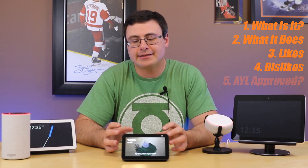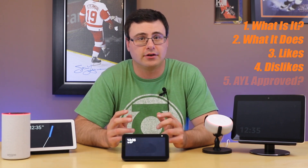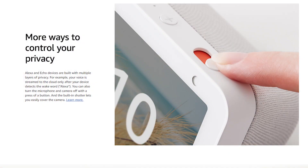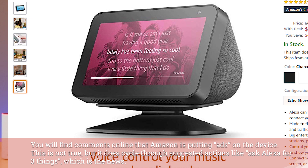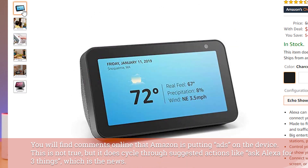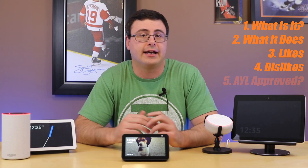In terms of dislikes, let's be honest — the biggest thing to dislike right now is the privacy concerns around Amazon and their recordings, and how they're even saying that they're keeping your recordings even if you delete them. If you can get past that, I think that's the biggest drawback on the Echo Show 5.